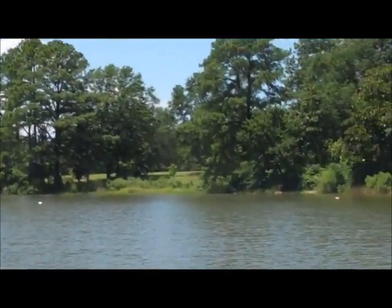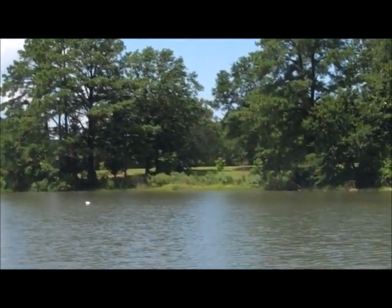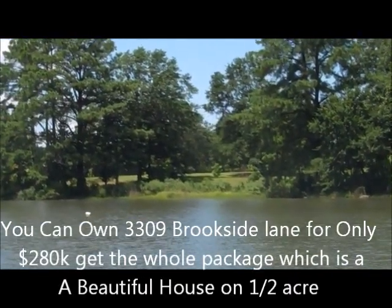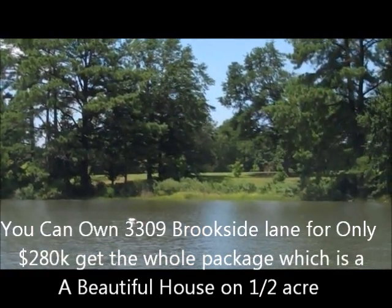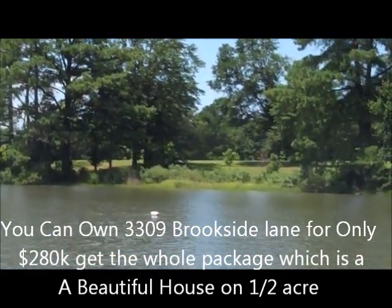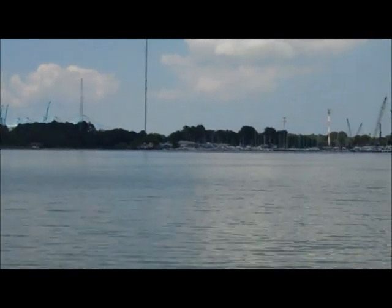I want to point this out too because we have some open land over here. I checked into it — they're actually selling lots for about $250,000. So you can go ahead and purchase Brookside, get the whole package: a nice house, half-acre land, deep water access for $280,000. It's kind of a no-brainer.